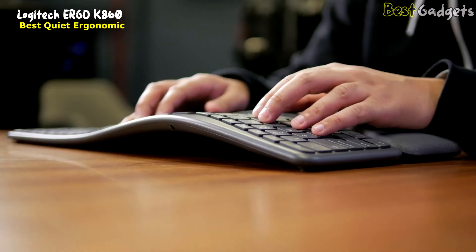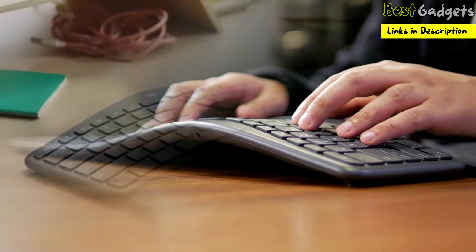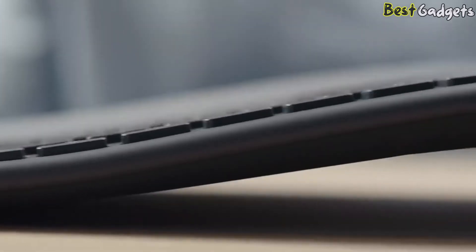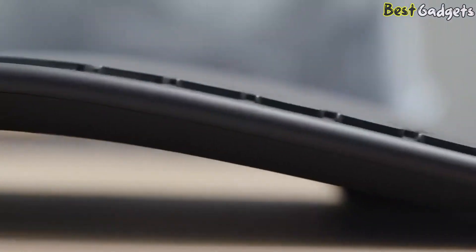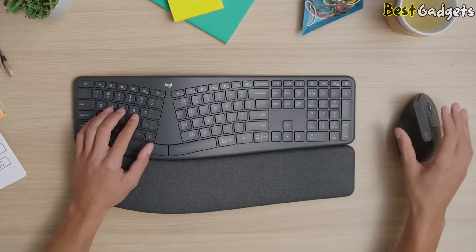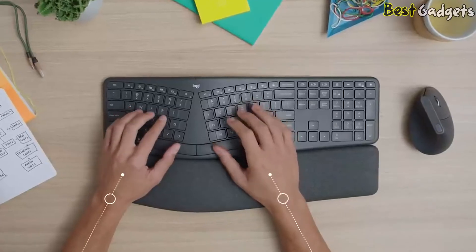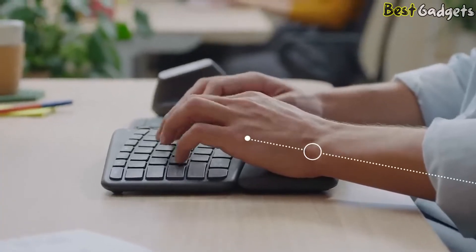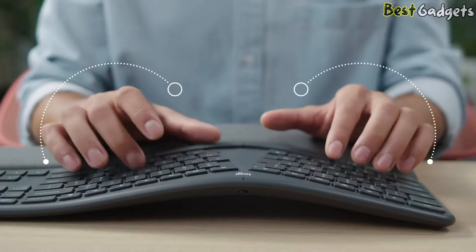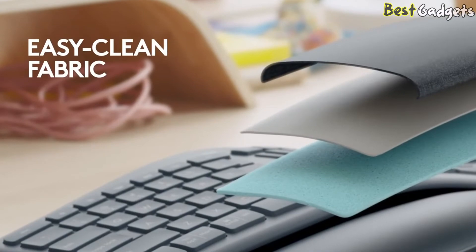The Logitech K860's build quality is good and measures 1.6 x 17.9 x 9.25 inches. This all-plastic board has a little bit of flex, but it doesn't feel like it's cheap enough to break. The non-detachable wrist rest is very comfortable and feels high-end. It has a split design intended to reduce wrist strain by placing your wrists at a more natural distance apart. Although the design takes a bit of time to get used to, once you're familiar with it, it's very comfortable to type on. It also has a comfy attached wrist rest and negative-incline settings.